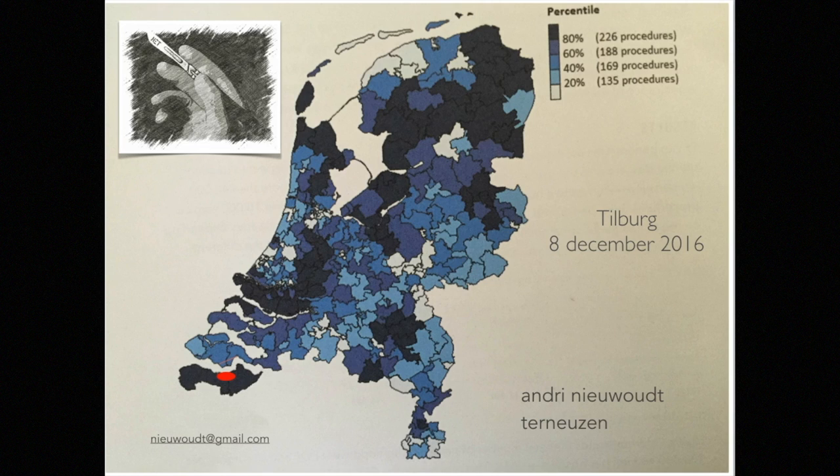This is a lecture given to local health workers in Tilburg, the Netherlands. The area is marked as one of the top regions where pelvic floor surgery is performed in the Netherlands, with more than 400 procedures done per year.